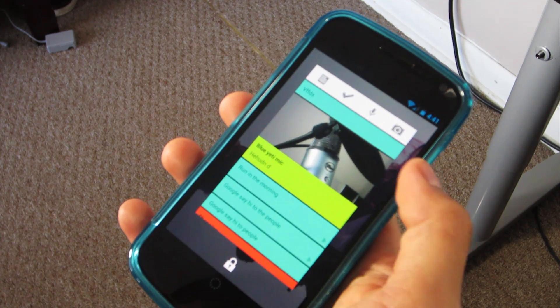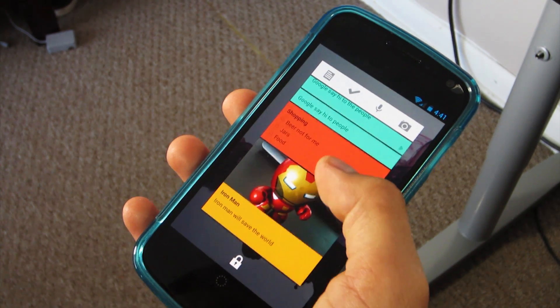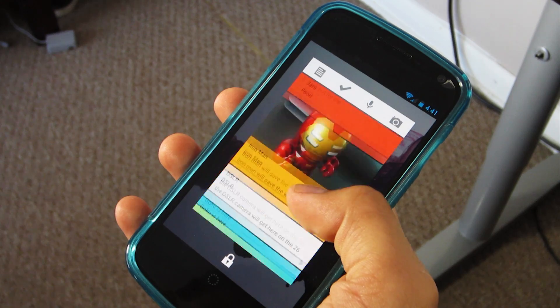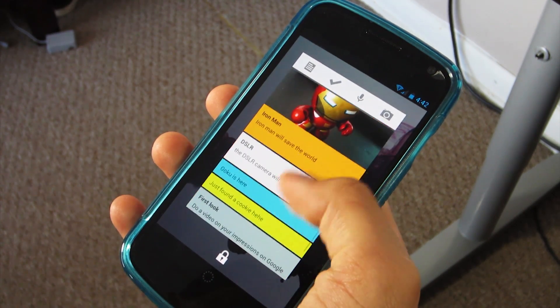There's also a desktop web version of Google Keep on your Google Drive account. At the moment the Google servers can't handle it, and basically it's the same thing as the app for Android. The only thing you can't do is add a voice memo on it, so that's one downside — I don't know why Google hasn't implemented this, but they should.